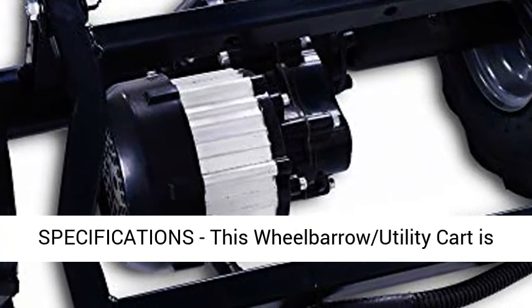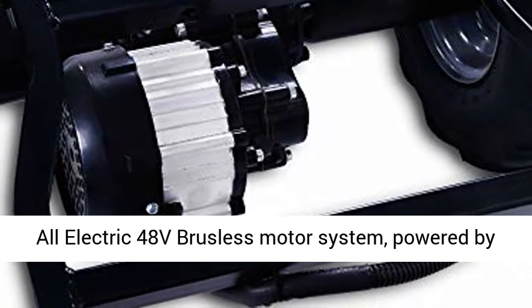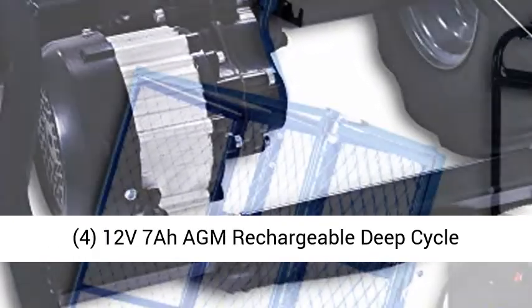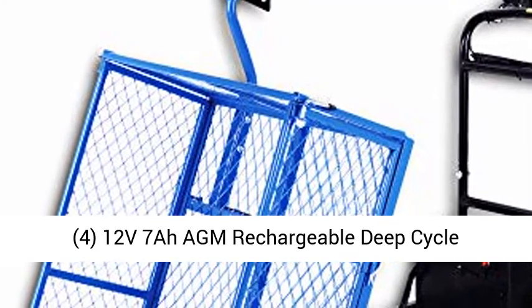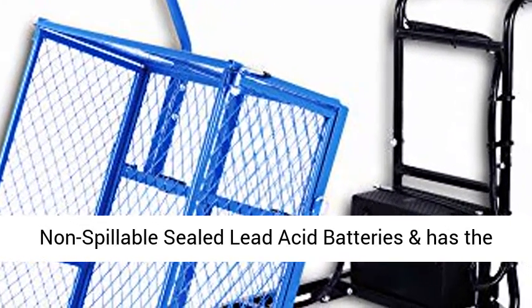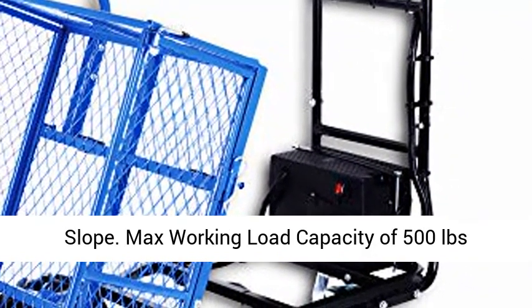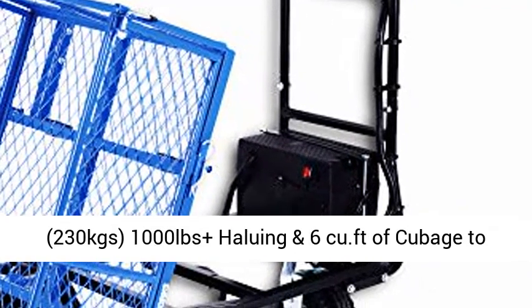Specifications: this wheelbarrow utility cart is an all-electric 48V brushless motor system, powered by four 12V 7RIM rechargeable deep-cycle non-spillable sealed lead-acid batteries, and has the power ability to haul loads at a max 15 degrees upward incline. Max working load capacity of 500 lbs (230 kg).